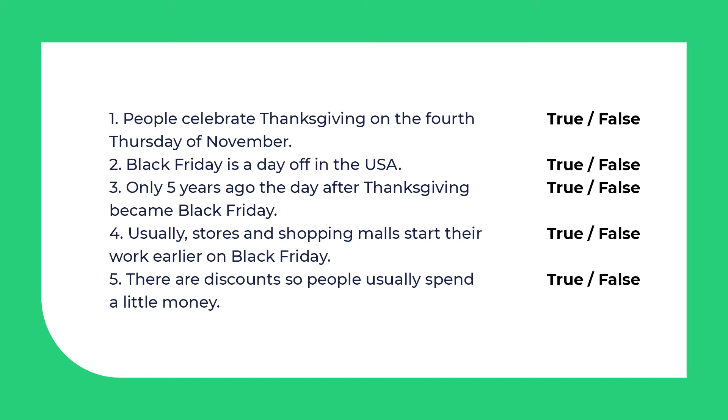There are 5 statements on the screen. Read them and decide if they are true or false according to the text. Pause the video and write down your answers.